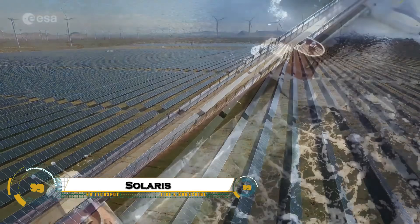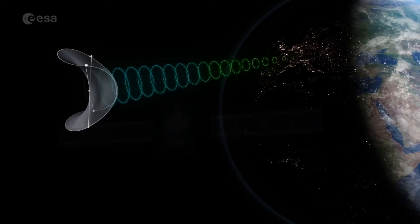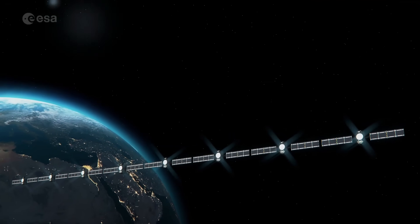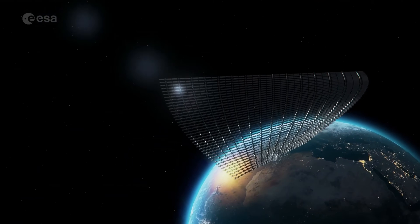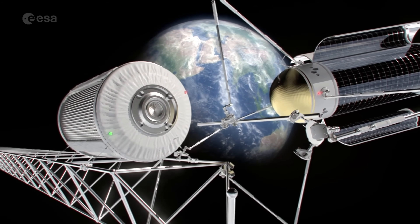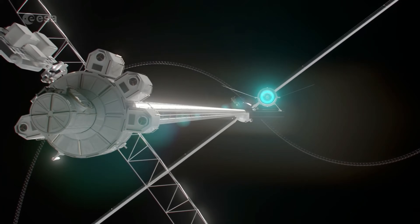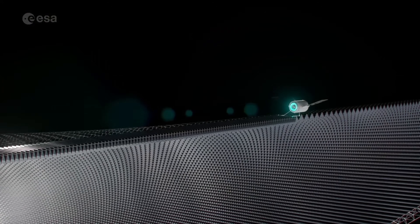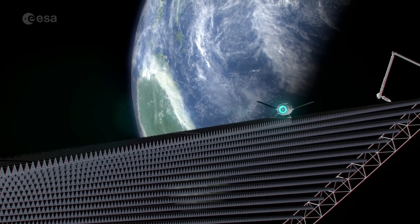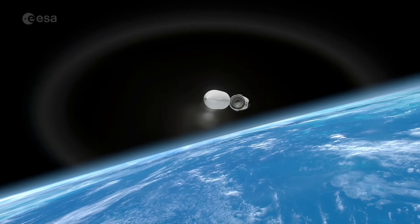The European Space Agency's Solaris project aims to pioneer space-based solar power by deploying massive solar arrays in orbit to collect the sun's energy uninterrupted by weather or night. This clean, continuous energy would be transmitted wirelessly to Earth, complementing renewable sources and aiding carbon neutrality goals by 2050. ESA collaborates with industry leaders to develop key technologies like high-efficiency solar cells, wireless power transmission, and robotic in-orbit assembly.